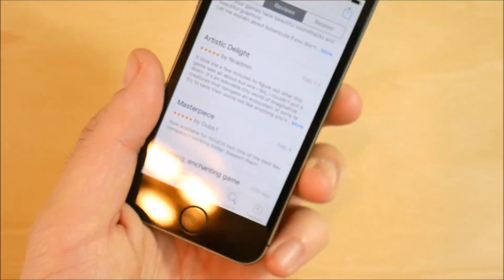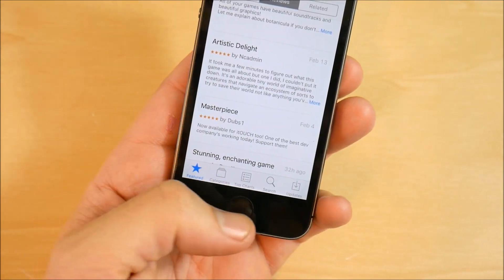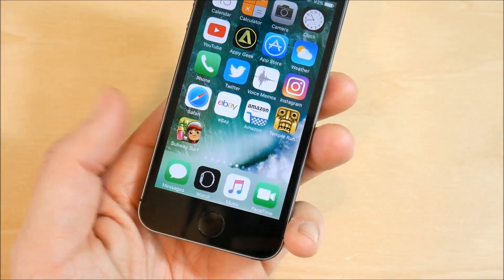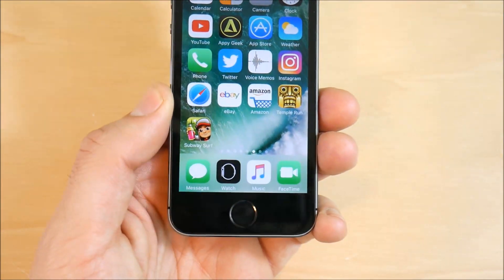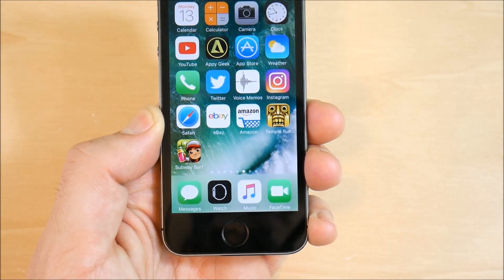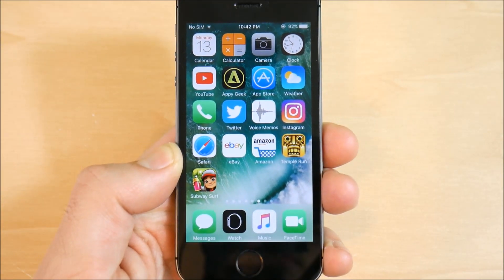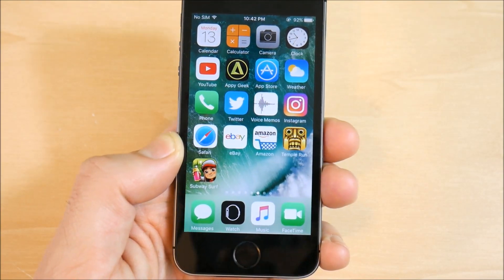There's also a new API that's going to limit the amount of review prompts, so apps can't ask you as many times: 'Can you please submit a review?' Apple is going to be limiting that, so you're not getting bombarded with that question all the time on your iPhone 5s.